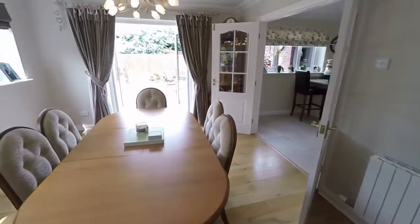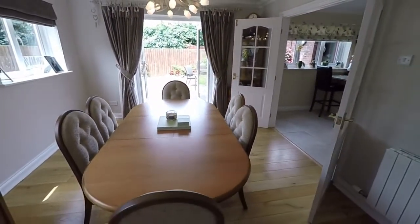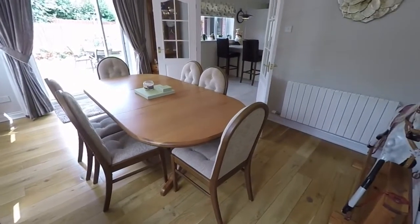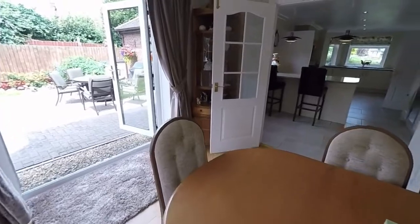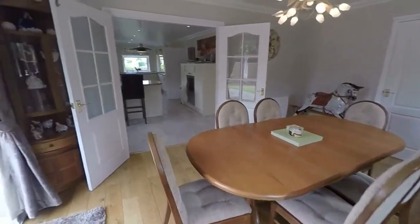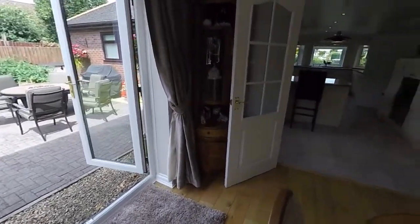Moving through the living room into the dining room here. Again, a very spacious dining room — we have that large table and six chairs there, but still plenty of room to move around. We again have double French doors there leading out to the rear garden.